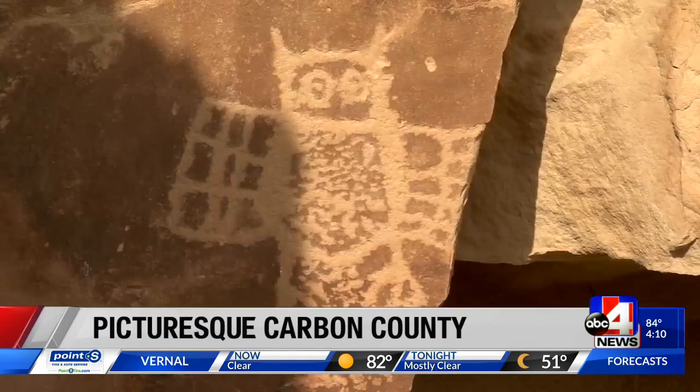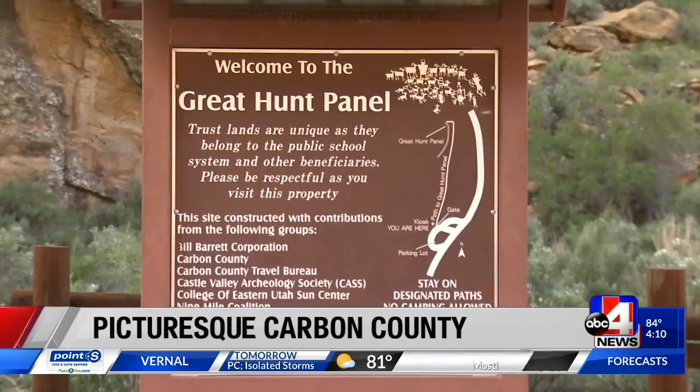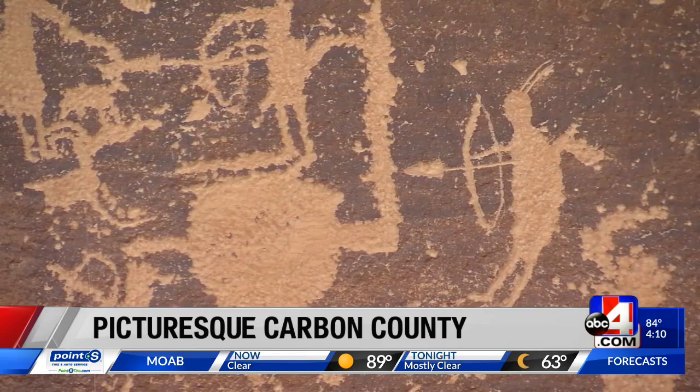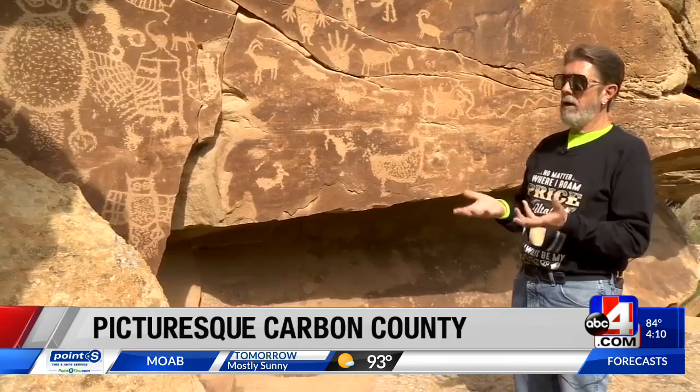Petroglyphs and pictographs — Fremont and Ute culture engraved in that rock — and Nine Mile Canyon is the home to the famous Great Hunt panel. It was a two-page fold-out spread in a 1980 issue of National Geographic, and that kind of put Utah rock art on the map.